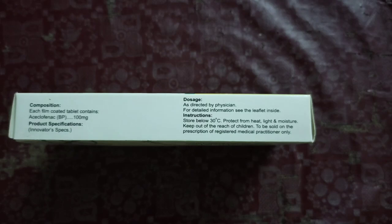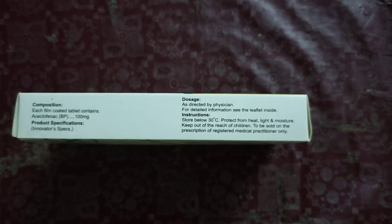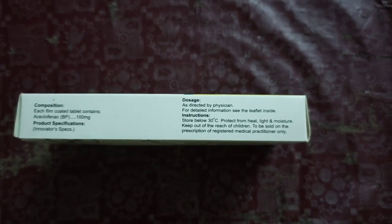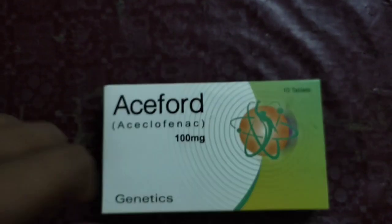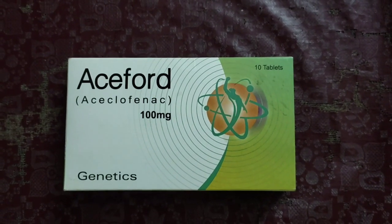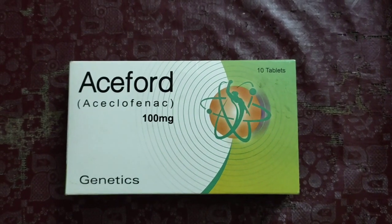The instructions state: store below 30 degrees centigrade, protect from heat, light, and moisture, keep out of reach of children, and to be sold under prescription of a registered medical practitioner only. Thank you so much — we shall meet in our next video where I will tell you about more medicines used in daily life to protect your health. Thank you so much.